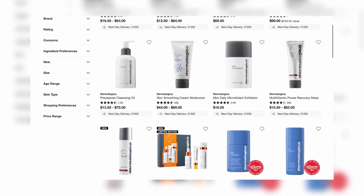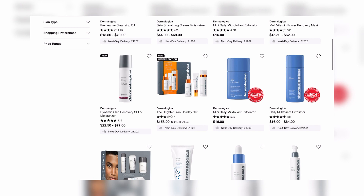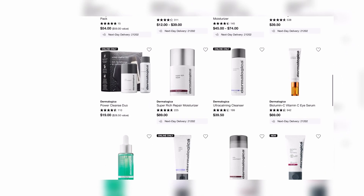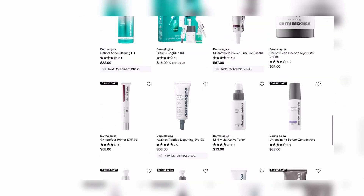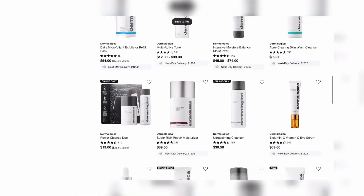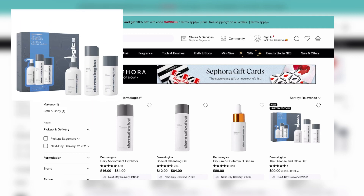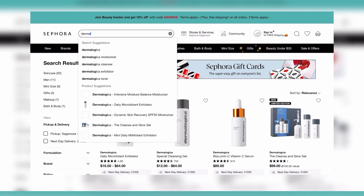I'm very big on skincare — I'll link my skincare routine below. I love to get skincare products during the sale because they can be on the pricier side, and why not take advantage of the discount, whether that's 20%, 15%, or 10% off. Here I'm scrolling through the Dermalogica products. The Cleanse and Glow set is exclusive to online and comes with full-size products, so that would be something I'd recommend.